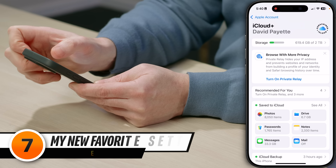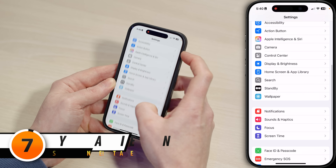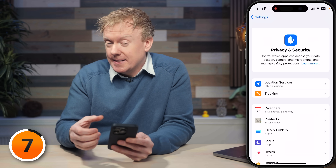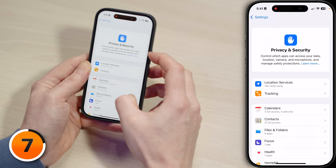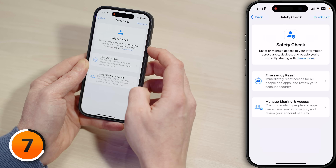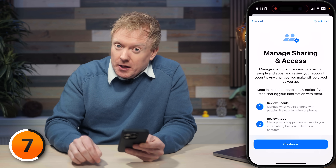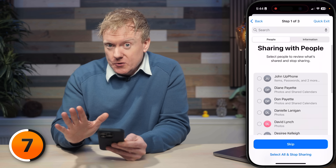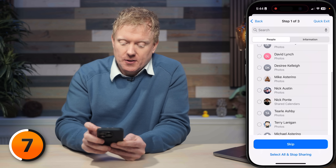Next setting: tap back to the main page of Settings. Scroll down to Privacy and Security and tap on it. Now we're going to use a feature that I didn't love at first but has quickly become perhaps my favorite Apple setting ever. Scroll down to Safety Check and tap on it. Then tap Manage Sharing and Access. I love this setting because it streamlines what used to be a pretty tedious process. Tap Continue at the bottom.